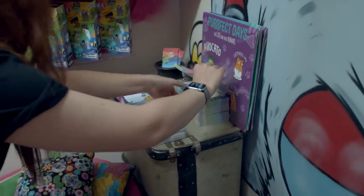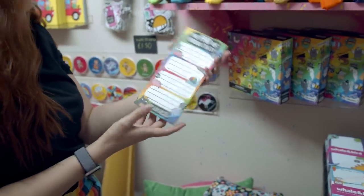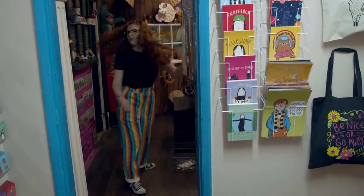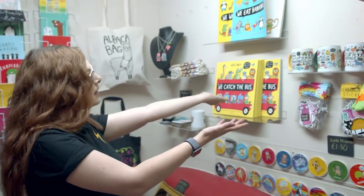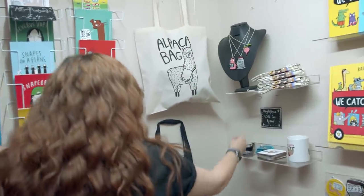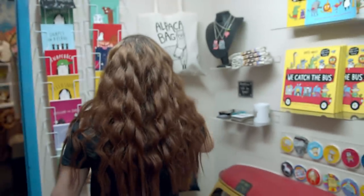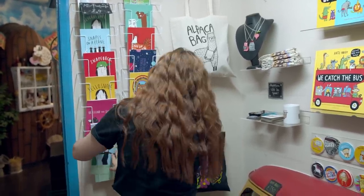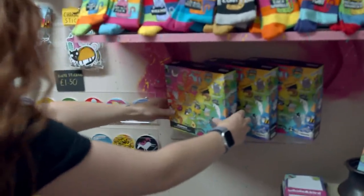Katie actually does children's books too — we've got We Catch the Bus and We Eat Bananas. She's got necklaces, patches. This one is very appropriate for the internet: Be Nice or Go Away. I've just realised we've got giant Snape cards over here — Bend and Snape, Severus Drapes, and my favourite Newt Scamander quote of all time: 'Worrying means you suffer twice.' I'm going to get one of these for my mum because she's doing jigsaws at the moment.